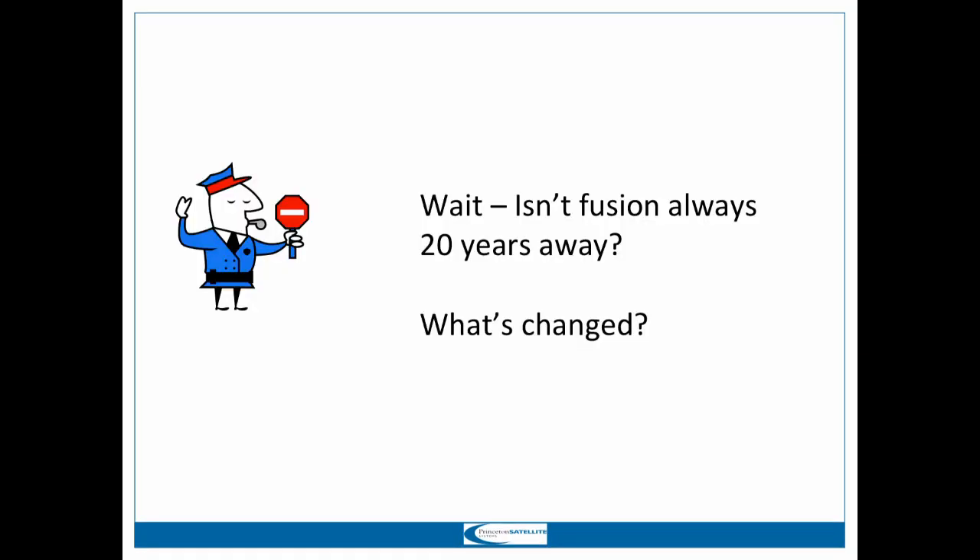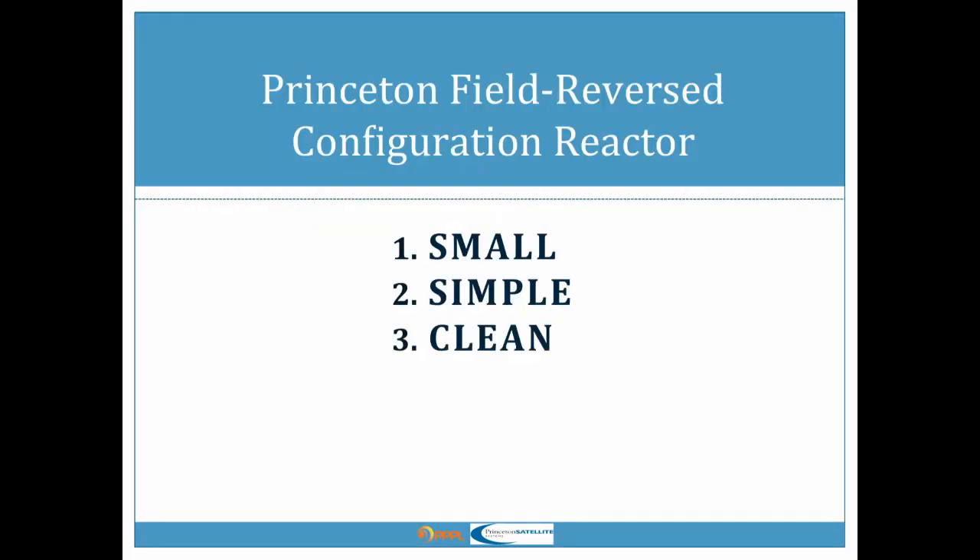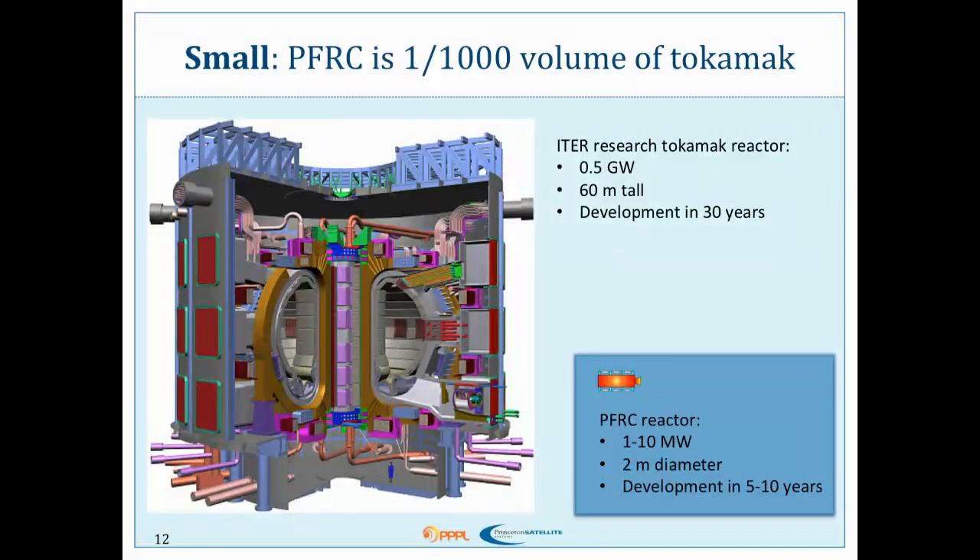So you say: this sounds awesome, but we all know fusion is always 20 years away. What's different and why are you different? Our Princeton Field Reversed Configuration reactor — the one our rocket engine is based on — has three main reasons why it's different: it's really small, it's quite simple in comparison to other fusion concepts, and it's really clean, which I will explain more. This is ITER, the reactor being built in France — that's the experimental tokamak.